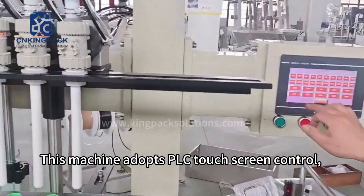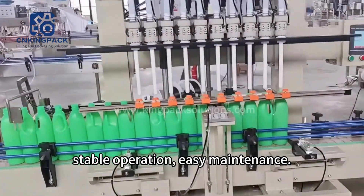This machine adopts PLC touchscreen control, with stable operation and easy maintenance.